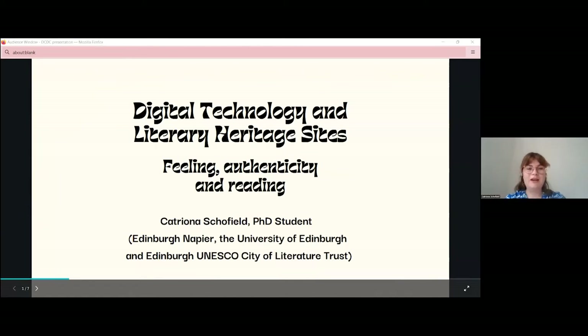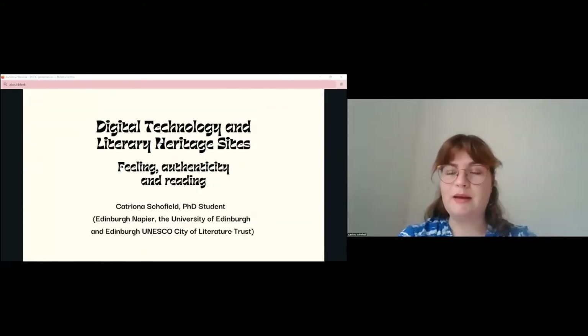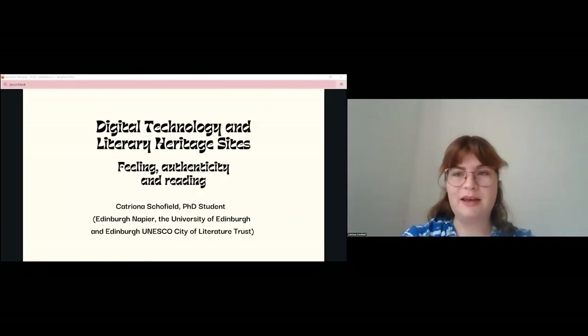I'm Katrina. I'm currently doing a collaborative PhD in Edinburgh looking at the way that digital technology can create new opportunities for literary heritage sites. Today I'll be suggesting where digital technology can fit into literary heritage sites and how it can be used to create new opportunities to explore literature and reading itself.